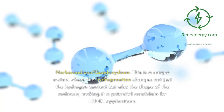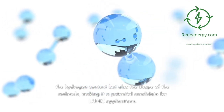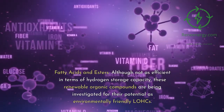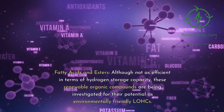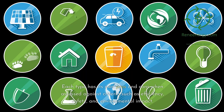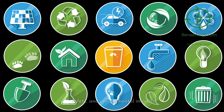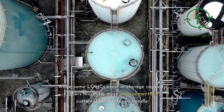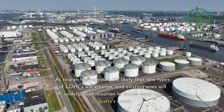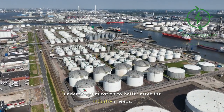Norbornediene-quadracyclane is a unique system where hydrogenation changes not just the hydrogen content but also the shape of the molecule, making it a potential candidate for LOHC applications. Fatty acids and esters, although not as efficient in terms of hydrogen storage capacity, are renewable organic compounds being investigated for their potential as environmentally friendly LOHCs. Each type has its own pros and cons when assessed against criteria such as efficiency, safety, and environmental impact. As research progresses, it's likely that new types of LOHCs will emerge and existing ones will undergo optimization to better meet the industry's needs.